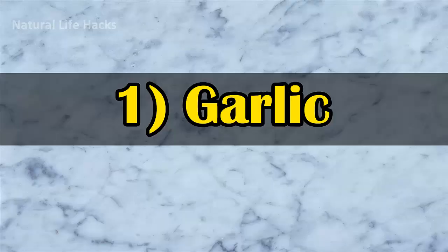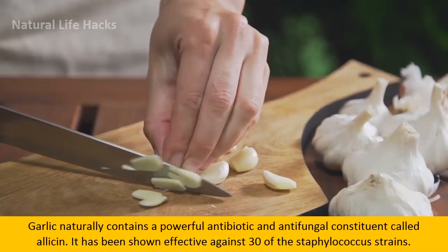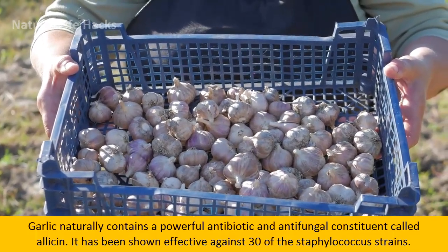1. Garlic. Garlic naturally contains a powerful antibiotic and antifungal constituent called Allicin. It has been shown effective against 30 of the Staphylococcus strains.